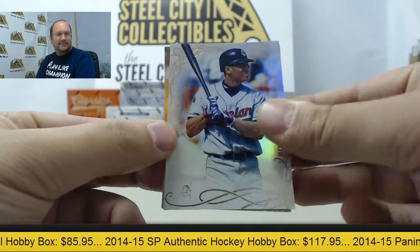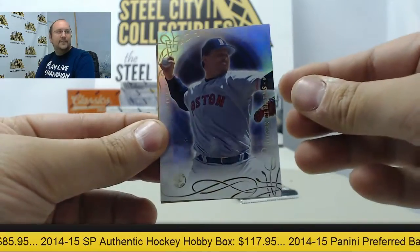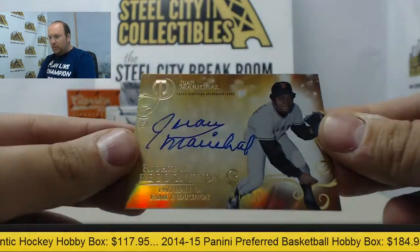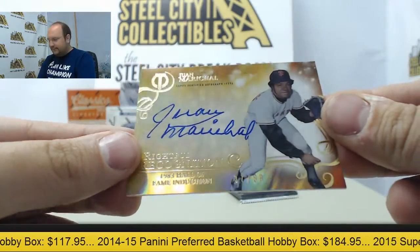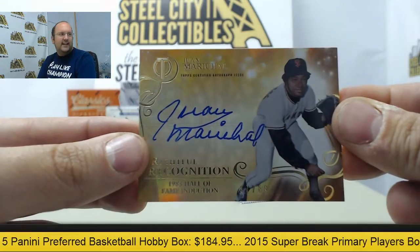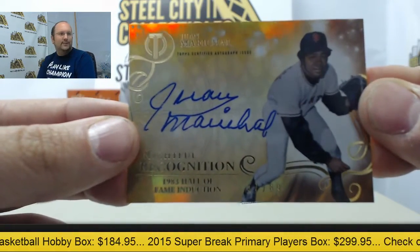We got Roberto Alomar, Roger Clemens. And how about a Mike Marshall autograph? 37 of 89, coming at you horizontally.